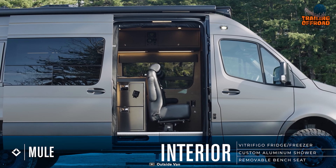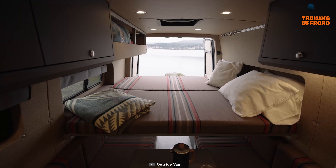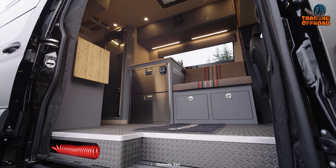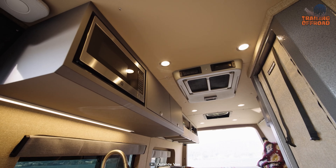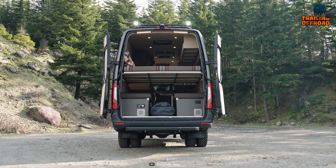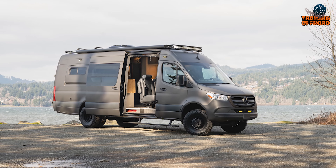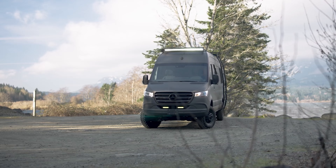Users will find all the home-like amenities inside this camper van, like a full kitchen, spacious sleeping space, thermoregulation system, and more. The Mule also has various storage options, including overhead compartments and a wardrobe, making it easy to pack all the gear you need for your adventure. Whether you're exploring the remote wilderness or simply looking for a weekend getaway, the Outside Vans Mule is the perfect choice for any adventure seeker.